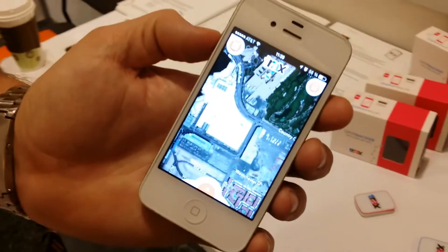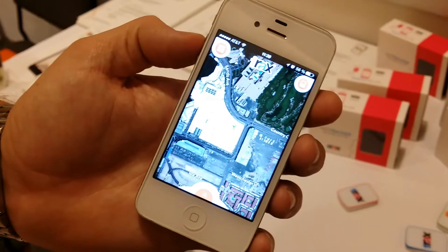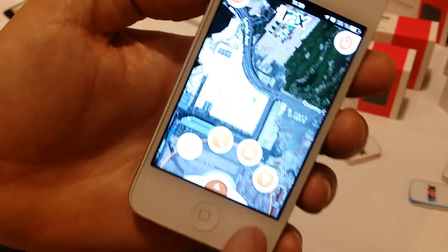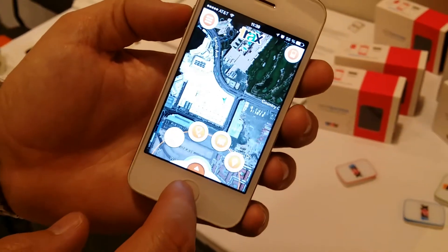What we really like about this app is that it has three different interfaces. What we're looking at is the maps interface, and the arrow in the middle is your location and it's pointing north.